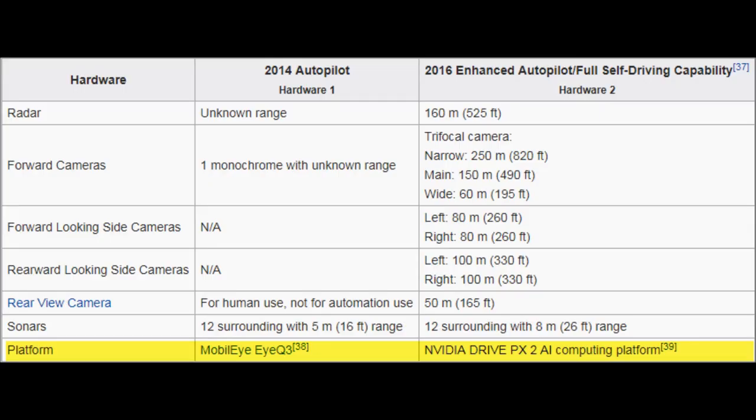This chart describes the difference between the Hardware 1 and Hardware 2 cameras, sonar, and radar. Hardware 1 really just had one camera and a rear-facing camera just for human use. Hardware 2 has eight separate cameras: three front-facing, four side-facing, and one in the rear.